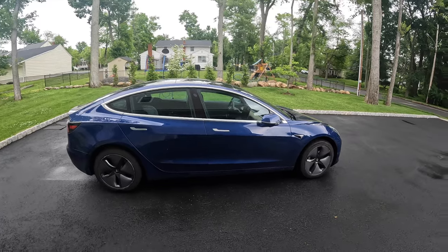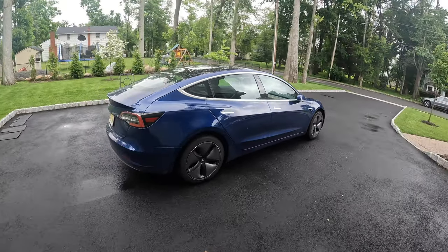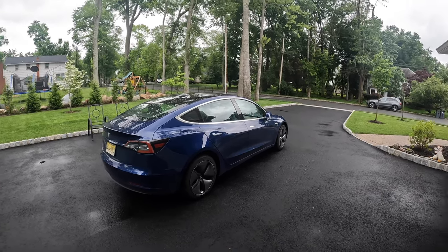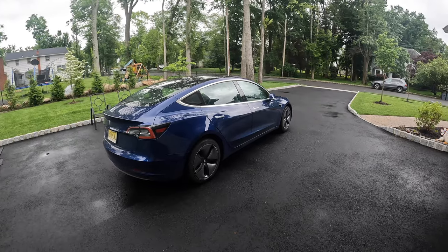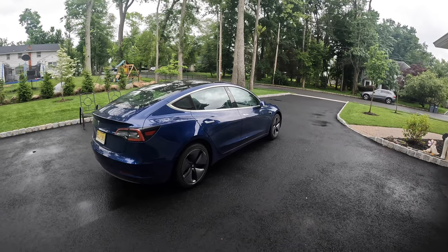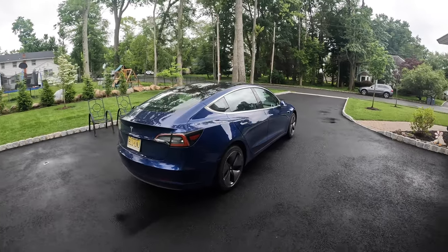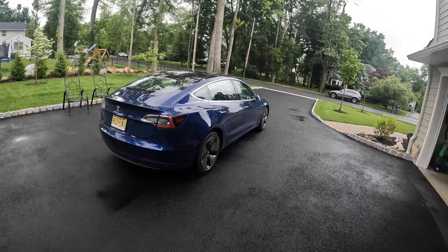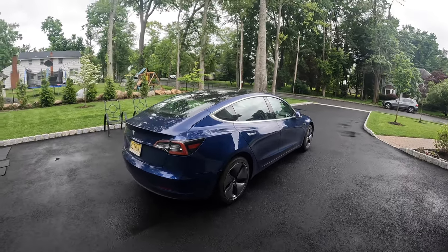This is the standard range version of the Model 3, the cheapest version. I chose it after looking at the long range because with our second car handling longer trips, most of my driving is very local. We leased this at 10,000 miles a year and I'm still under by about 5,000. I've also taken it on a couple of beach trips — you can really fit a lot between the trunk, the seats down, and a large front trunk.